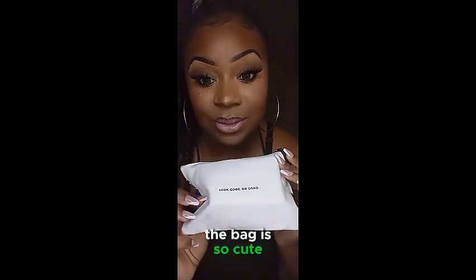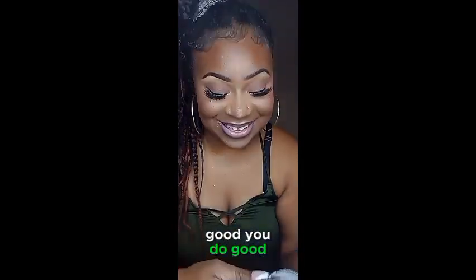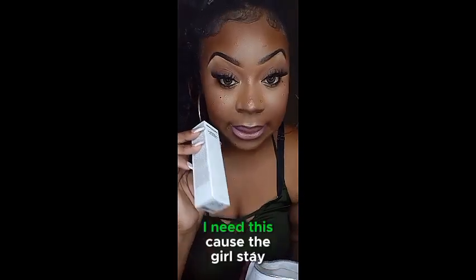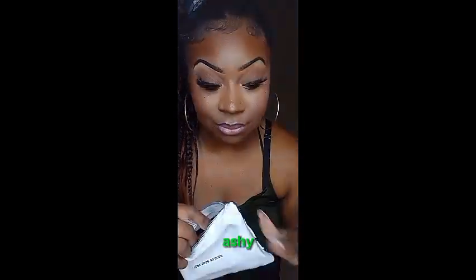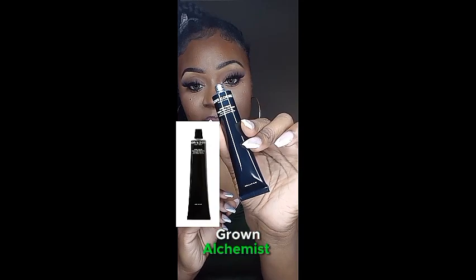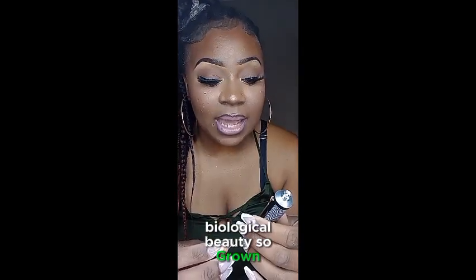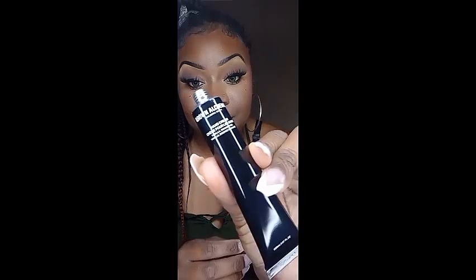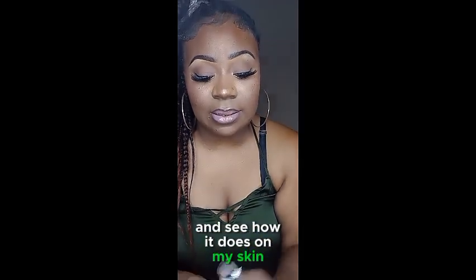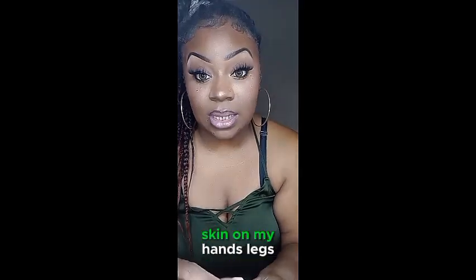My bag is so cute, it says 'Look Good, Do Good,' because if you look good you'll do good. Here is some hand cream — I need this because the girl stays ashy. It is from Grown Alchemist Biological Beauty. Let me open it and see how it does on my skin because I constantly have dry skin on my hands.